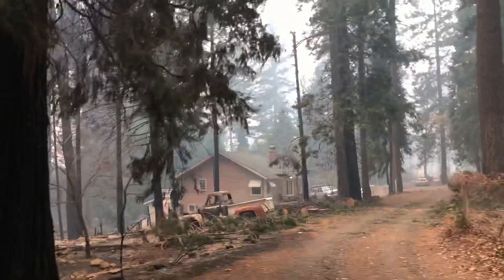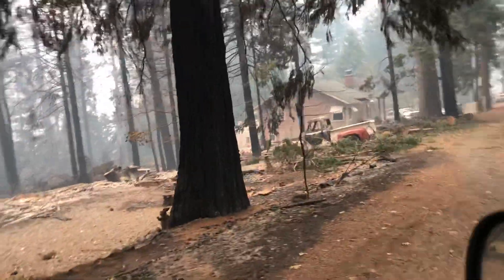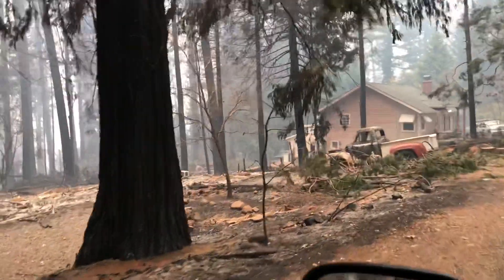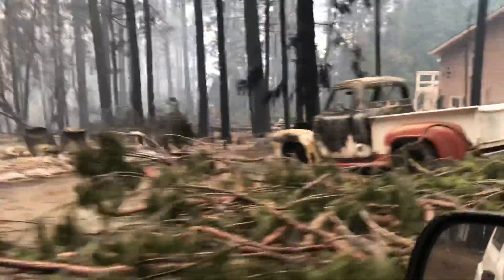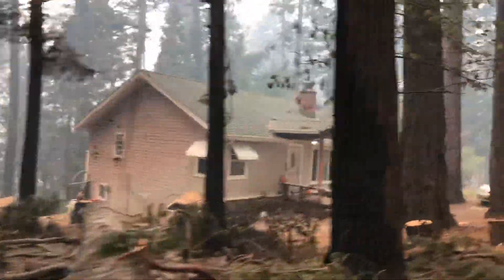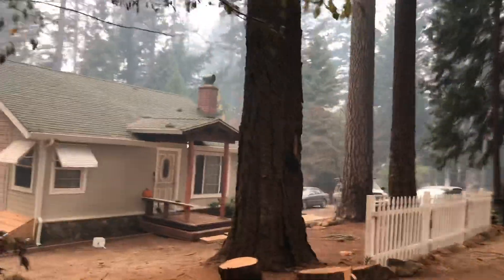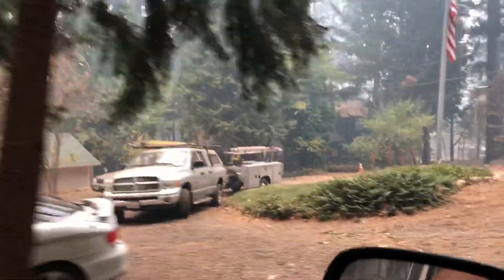There's power lines down here. As you can see by that building, there's a light on — looks like possibly a stand. A lot of work ahead of them. This place made it.